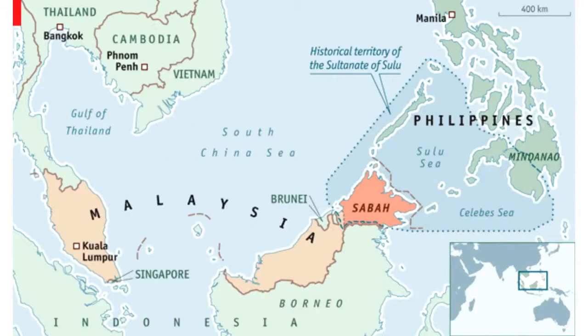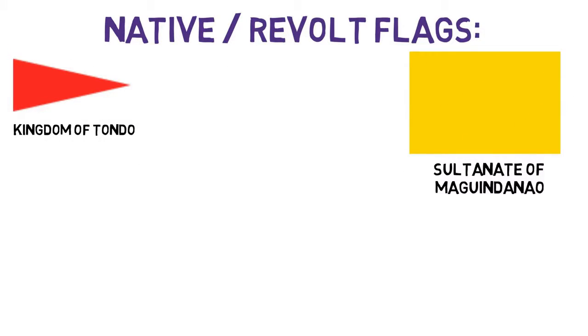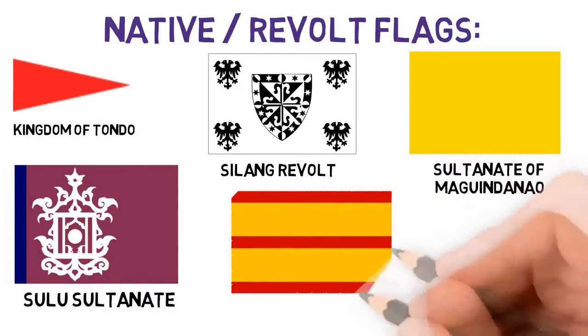There were also attempts of revolt, and there are a few examples of native flags from this time, like the red pennant used by the Kingdom of Tondo, the plain yellow flag of the Sultanate of Maguindanao, the flag of the Silang revolt, the Sulu Sultanate, the Bazi revolt, and some provincial instances.